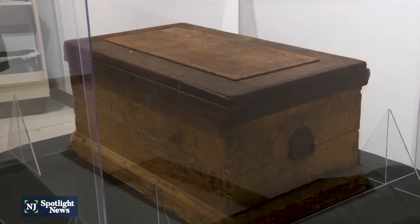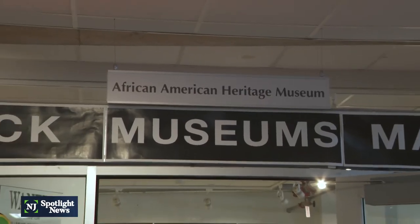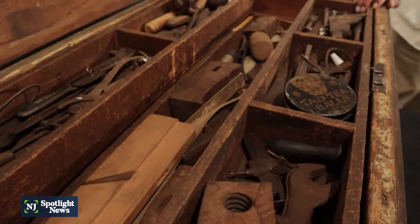This may look like any other wooden chest found at a garage sale, but Ralph Hunter, president and founder of the African American Heritage Museum of Southern New Jersey, says this tool chest is anything but ordinary.